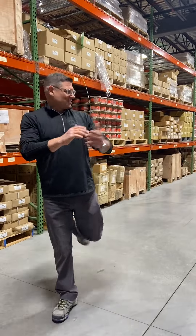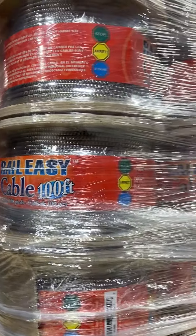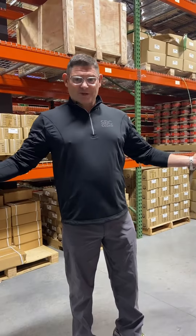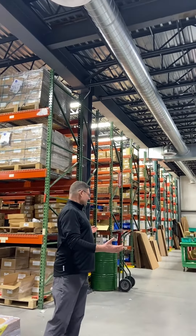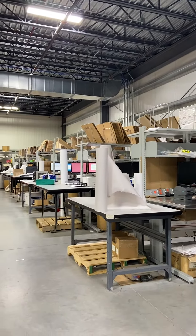Here we are again in the warehouse. As you can see, we have a lot of cable spooled up and ready to go to make sure that we're fully loaded for the spring decking season, which is pretty much upon us. Part of the magic of Atlantis happens right here — shipping and receiving. Right here is where everything is professionally packaged and ready to be shipped out in a timely fashion.